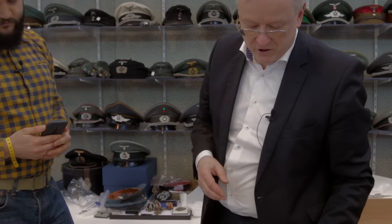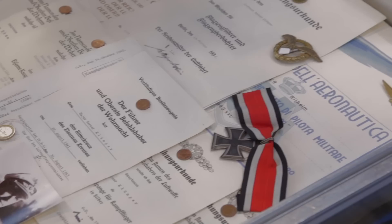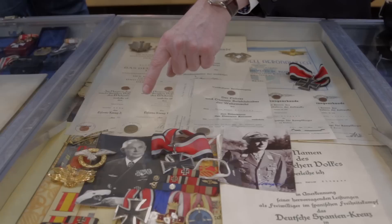Also a piece that just came in this week is the group here from this Knight's Cross winner. He was the squadron leader of the Kampfgeschwader 26 during the war. It comes with all the medals and decorations, all the citations, and there is a photograph of him during the war as a member of the air force.